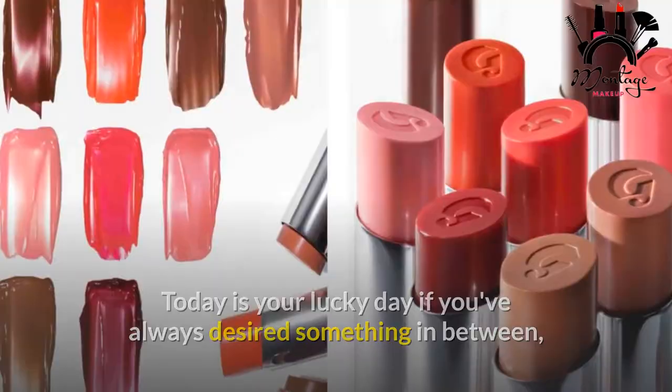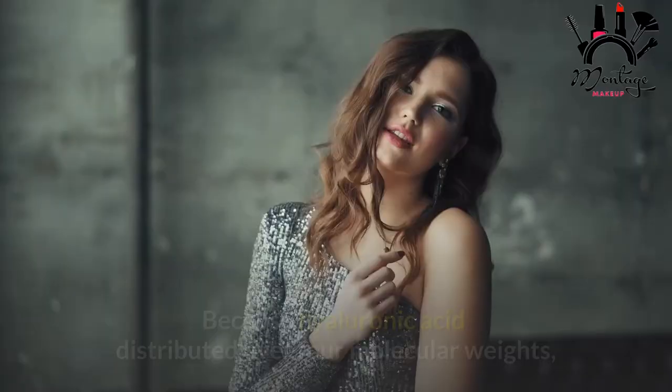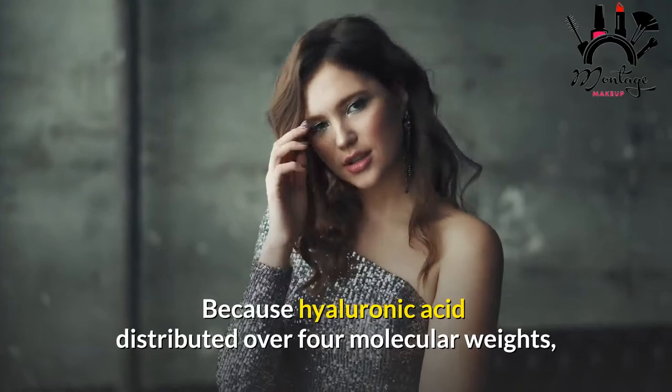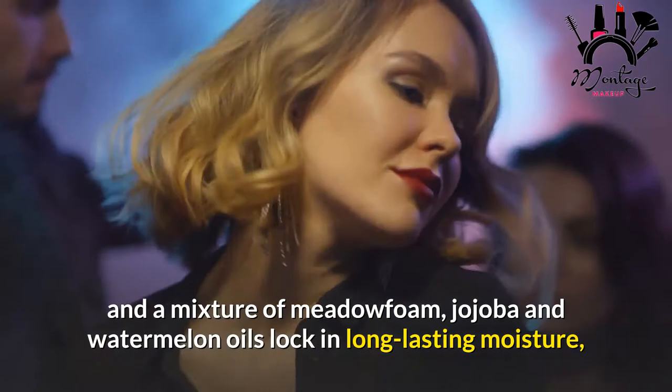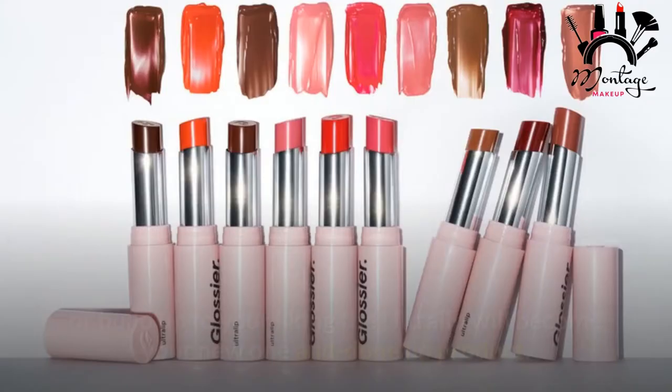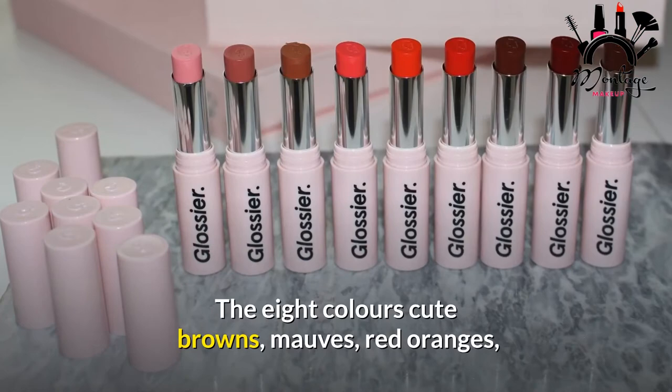Glossier Ultralip. Today is your lucky day if you've always desired something in between Glossier's Balm.com and Generation G Lipsticks. Hyaluronic acid distributed over four molecular weights and a mixture of meadowfoam, jojoba, and watermelon oils lock in long-lasting moisture and sheen, while offering a flattering shade you can sheer down or build up to your liking — the Ultralip will become your new one-and-done lip product. The eight colors — cute browns, mauves, red oranges, and pinks — are equally appealing and tempting.